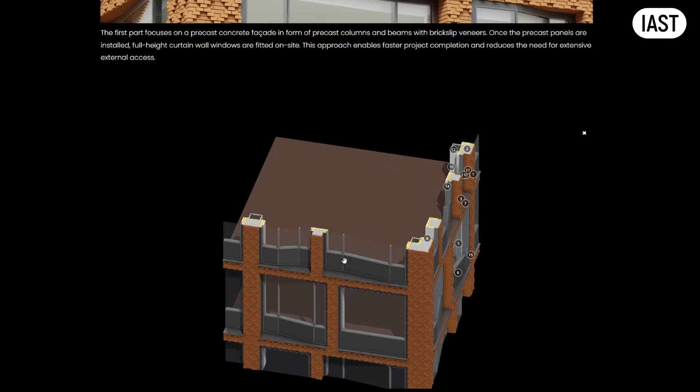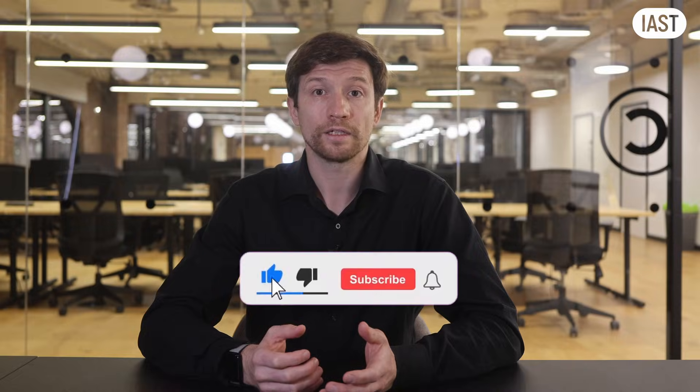If you found this useful, make sure to watch the next video. I will see you next Saturday at the same time.